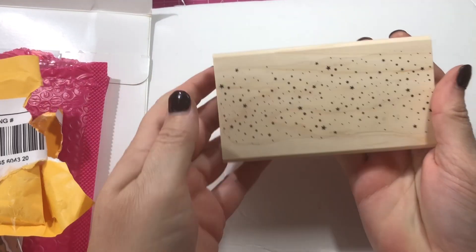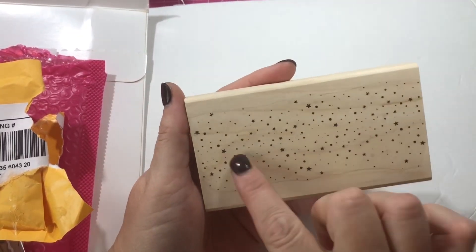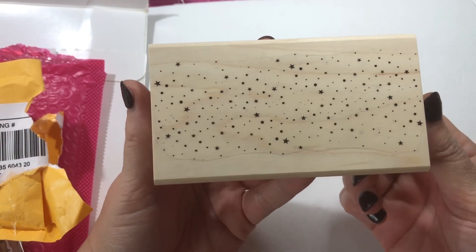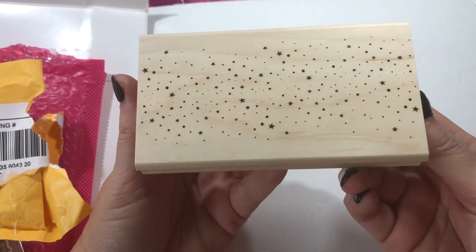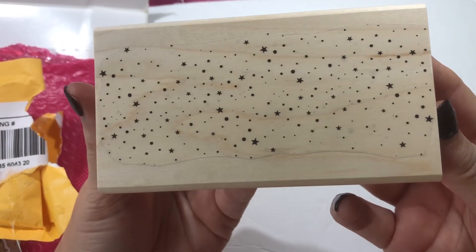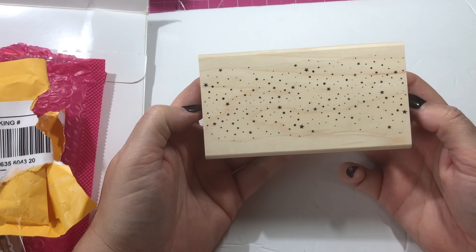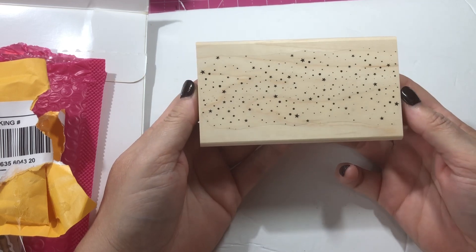This first one is from Viva Las Vegas Stamps. I cannot remember who I was watching that used this — it's a rubber stamp with a background that's just so cute. It's got little tiny stars and splatters that look like the sky. It would be really great for Halloween crafting, and you could use it for Christmas too, or pretty much anything like a birthday background. I'll try to remember and link the video in the description box.